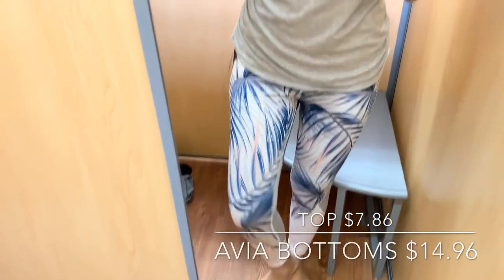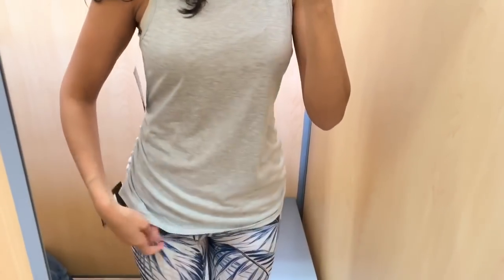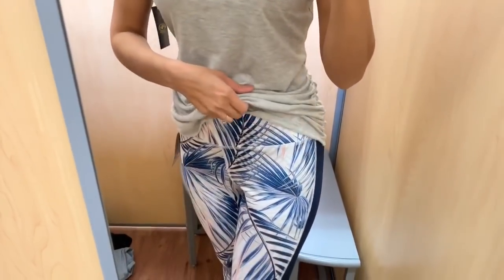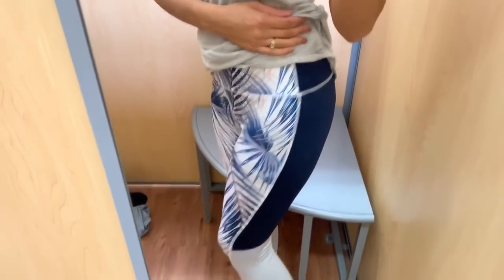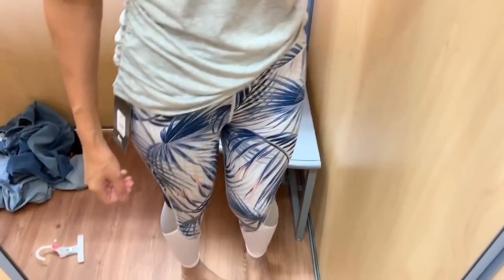I completely forgot to show prices, so I'll try my best to insert them on screen. The second outfit is also a workout outfit. These leggings were so comfortable — this is probably my favorite one. I love the designs and the color. Again, perfect for spring, and I believe those were around $14 or $15. The shirt is just a gray shirt, and I loved the little scrunch design on the sides.